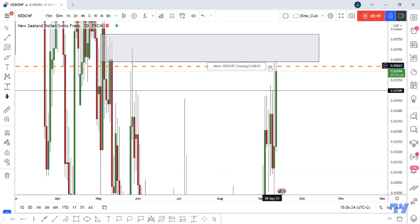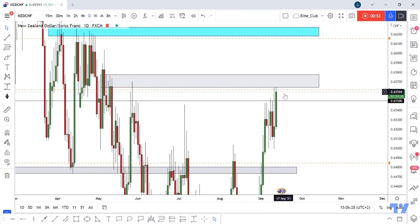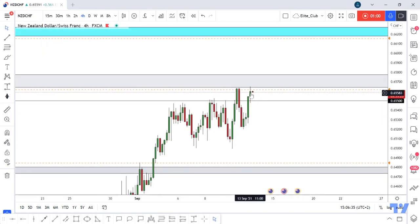If price stays below this area for another day, I think the price will go down again and at least hit this lower gray area. If we get any 4-hour bearish confirmation again here, I think this would give us more confirmation that the price will continue to the downside.